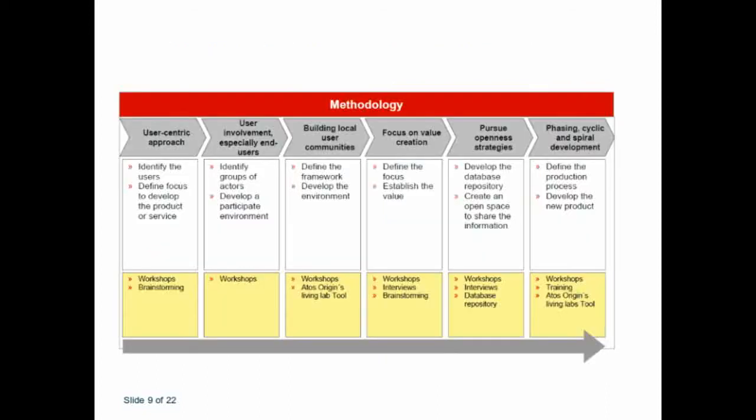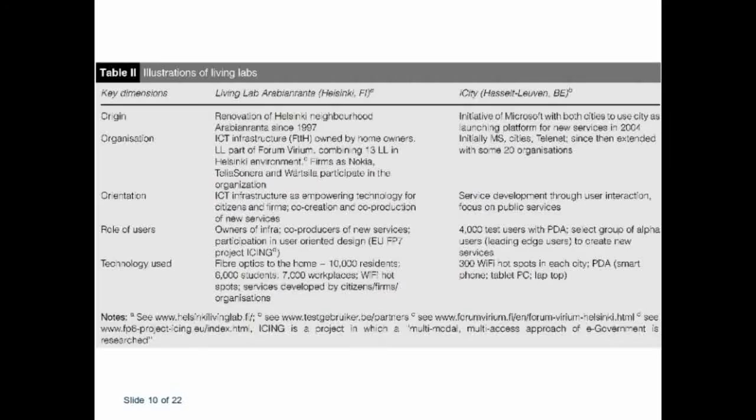This is an example of how one can use the Living Lab on the different value chain of your business — with workshops and user-centric approaches, showing how you can work through the value chain and how the Living Lab can assist you. Another example from Finland illustrates the involvement of Living Labs regarding the organisation, the origin, the orientation, the role of the users, and technology used in two different Living Labs in Helsinki.